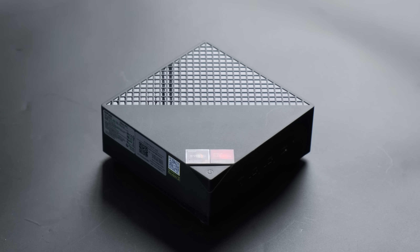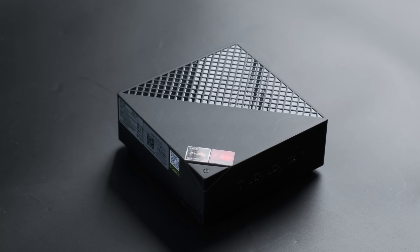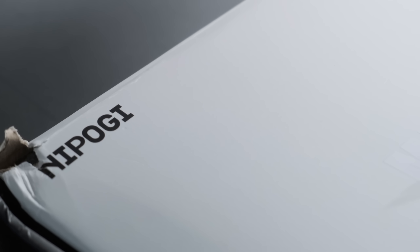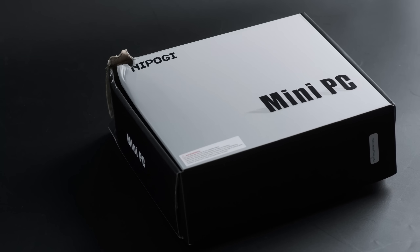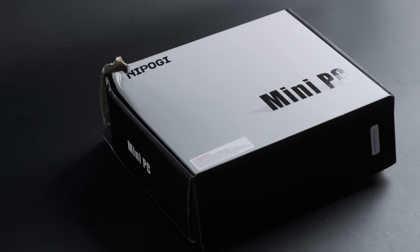The AM-06 Pro was sent to me for review by Ace Magic, who are not paying me and have no say in the content of this review. Although Ace Magic provided the unit, the box says it was made by Nipoji, which is the same brand that Camryry sent me a couple of weeks ago. I asked Ace Magic about this, and I was told that, quote, we co-brand with each other.